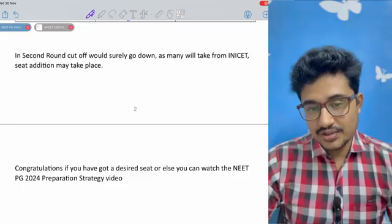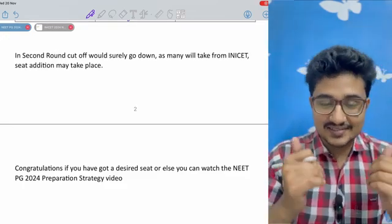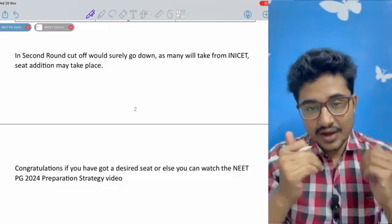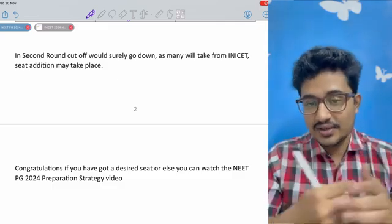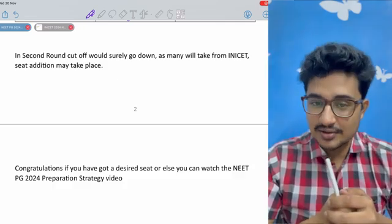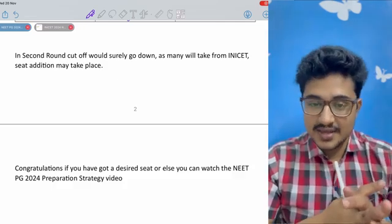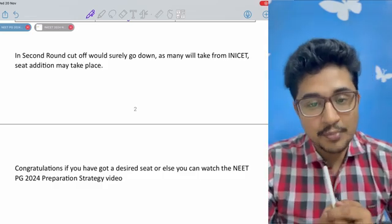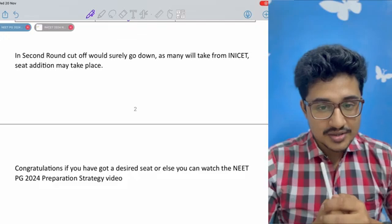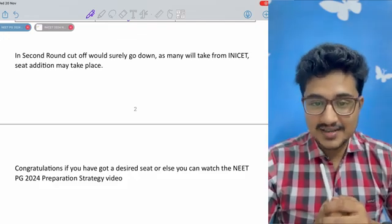Congratulations if you have got your desired dream branch. But if you haven't got your desired dream branch and you are thinking of giving NEET PG again, or this is your first attempt, then do watch the video on NEET PG preparation strategy that is popping up on your screen. Stay safe, take care. Bye.